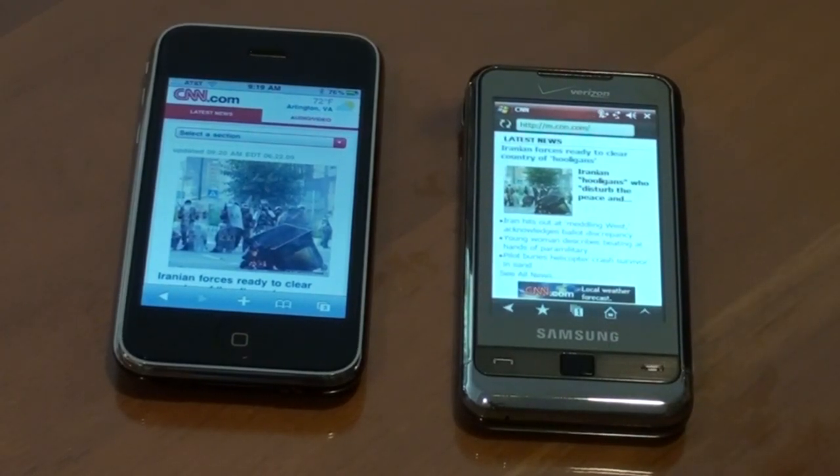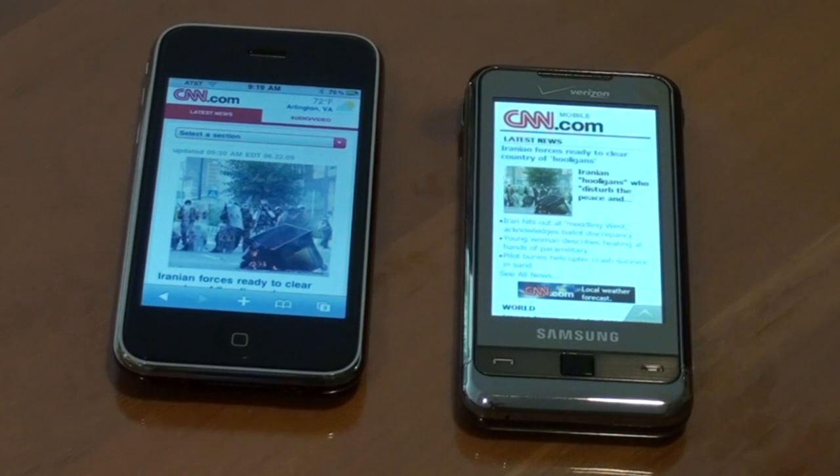You can also see that the pages are different. The mobile site for the iPhone is probably optimized for the iPhone, versus the Windows Mobile site, which is optimized for mobile browsers in general, not specific to any device. But that's the speed test, and something for the Windows Mobile OEM manufacturers to ponder.